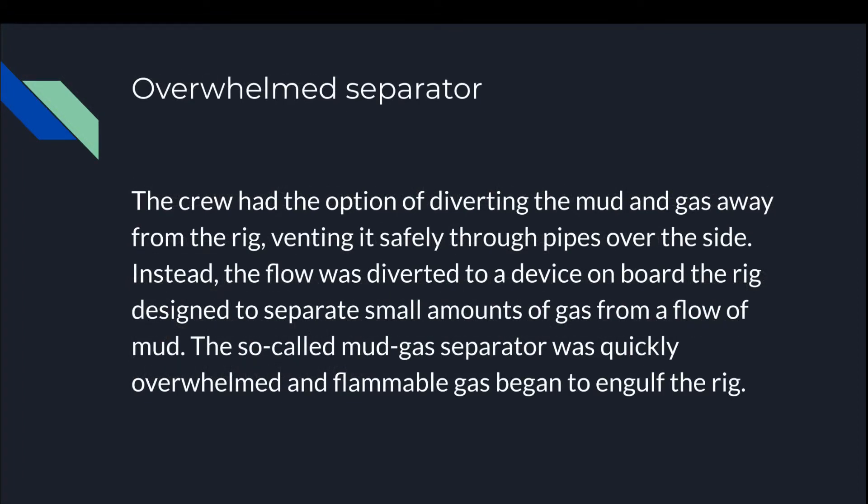Overwhelmed separator: the crew had the option of diverting the mud and gas away from the rig, venting it safely through pipes over the side. Instead, the flow was diverted to a device on board the rig designed to separate small amounts of gas from a flow of mud. The so-called mud gas separator was quickly overwhelmed, and flammable gas began to engulf the rig.